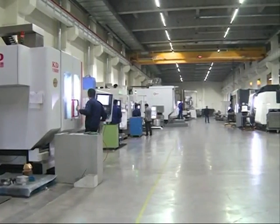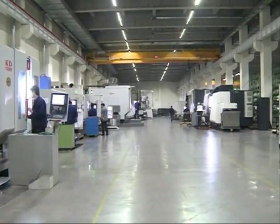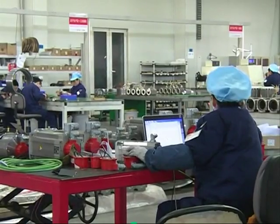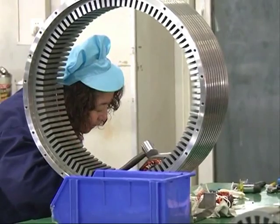The company has spent about 160 million U.S. dollars to build the workshop. Temperature, humidity, and noise are strictly controlled within it.